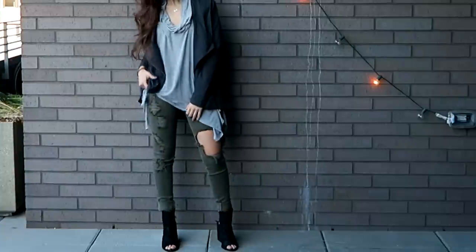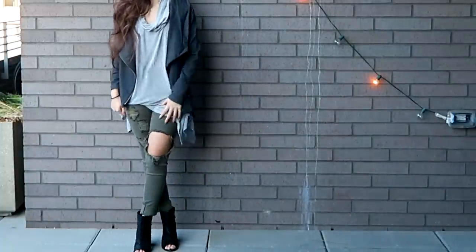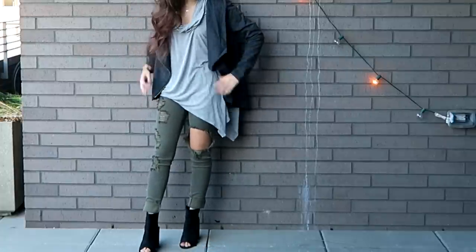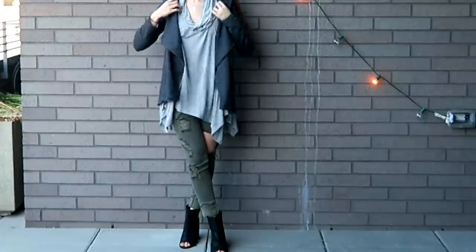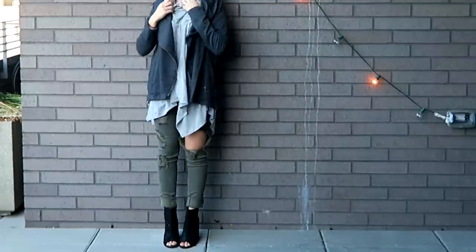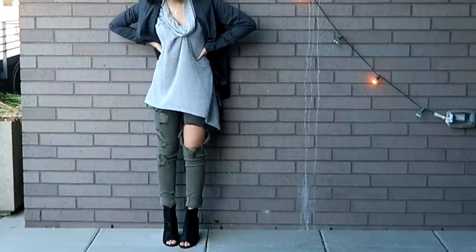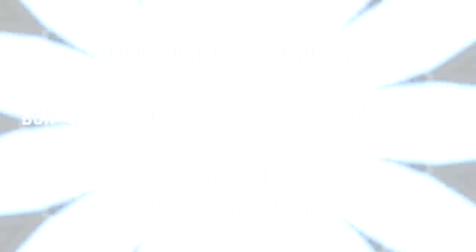For my outfit, I have a top from Nordstrom, and I like to layer because it's getting chillier. The jacket is from Fashion Nova, the jeans are from Fashion Nova, and the heel booties are from Fashion Bunker. I really hope you guys enjoyed this video — be sure to leave comments below with video suggestions, and like, comment, and subscribe for more videos. Thank you so much for watching, hope you're having a wonderful day, bye!